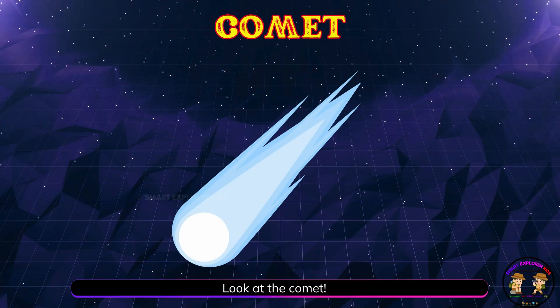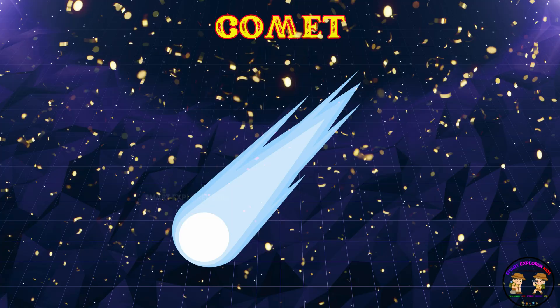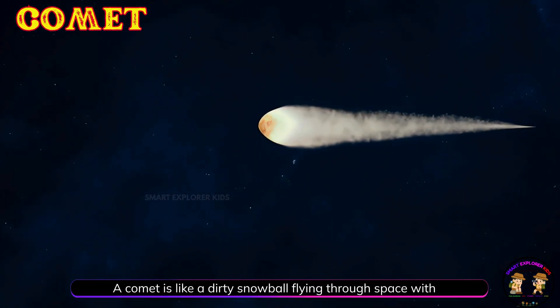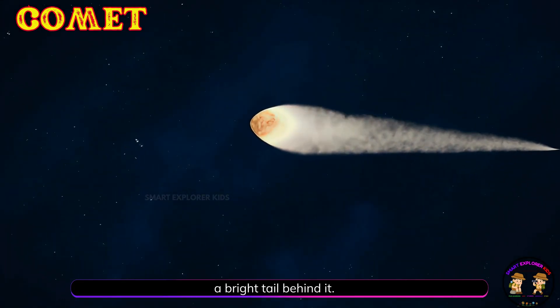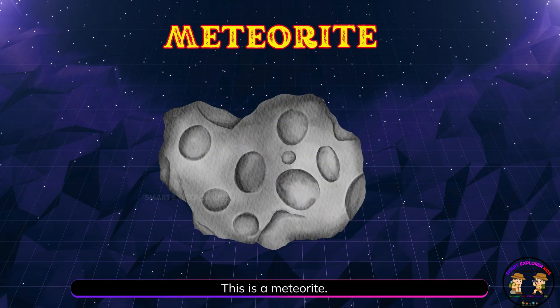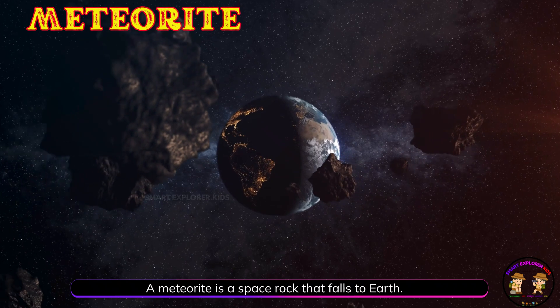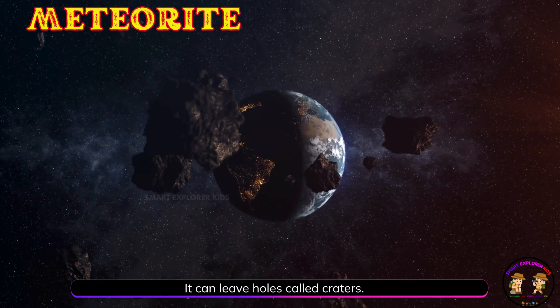Look at the comet. A comet is like a dirty snowball flying through space with a bright tail behind it. This is a meteorite. A meteorite is a space rock that falls to Earth. It can leave holes called craters.